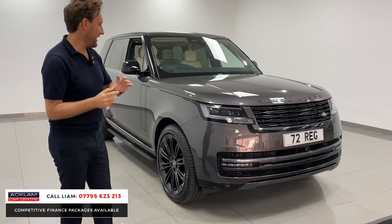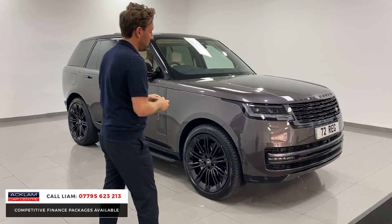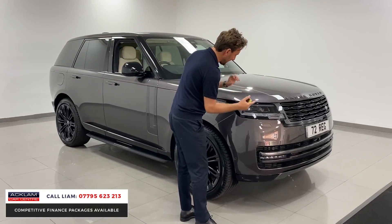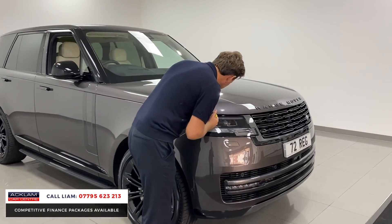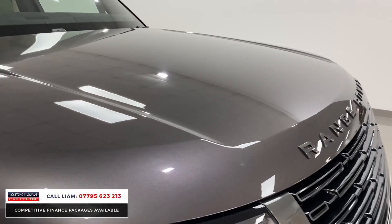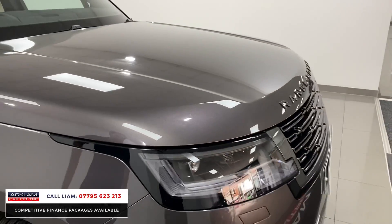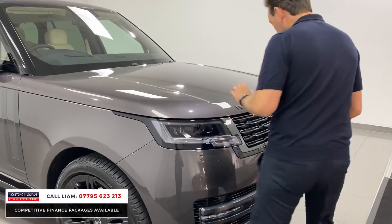This is priced to sell in a stunning colour with a beautiful Perlino interior, and when the light catches the colour, it is stunning. A lot of the other colours have been around a little bit now — Aiger Grey, Carpathian Grey. This is a new generation colour and it looks beautiful.